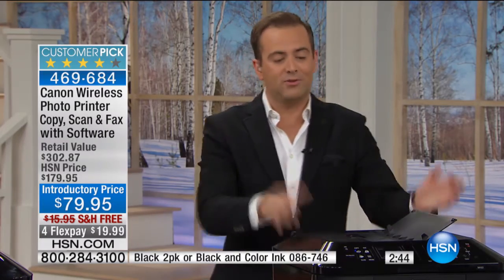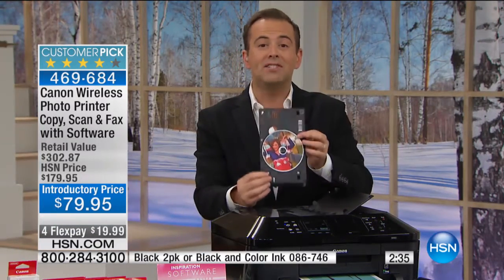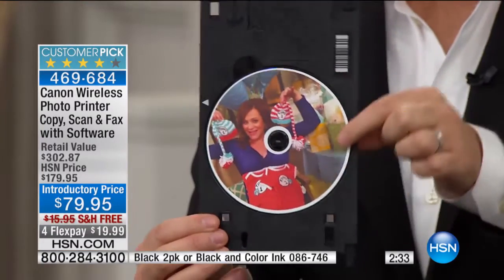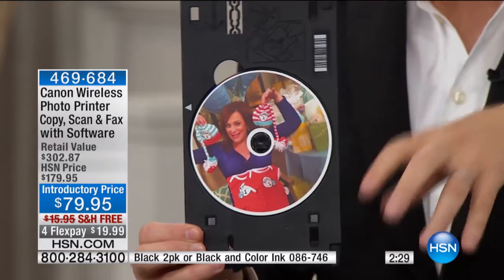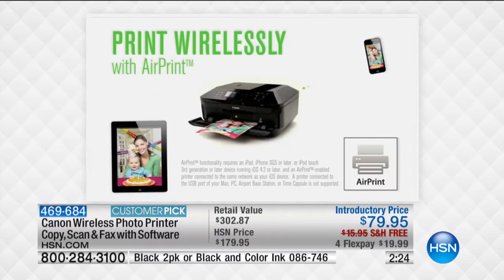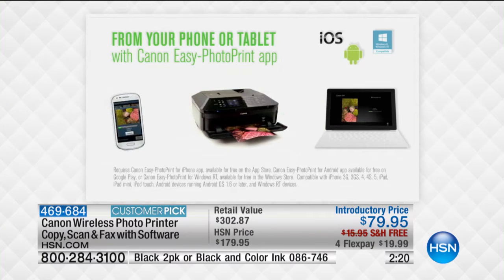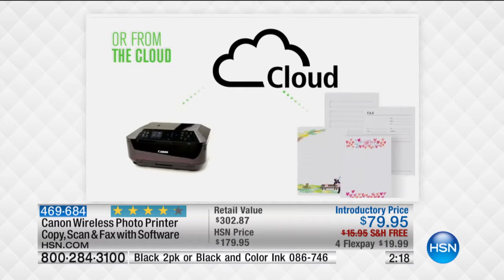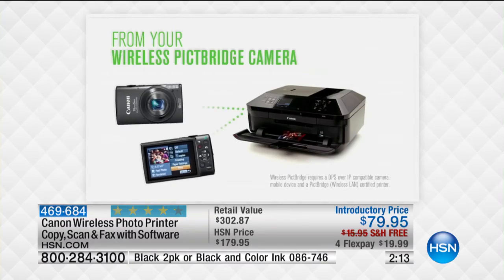Maybe you're using the auto document feeder so you don't need to manually feed each time. Maybe you're scanning something, maybe you're creating something for a scrapbook. It is the only printer we've ever done that prints on a DVD or a CD. This printer prints on two sides and has two paper trays — so you don't have to keep switching out different sizes. It knows what you're trying to print, and it adapts perfectly. It's a fabulously reviewed item.